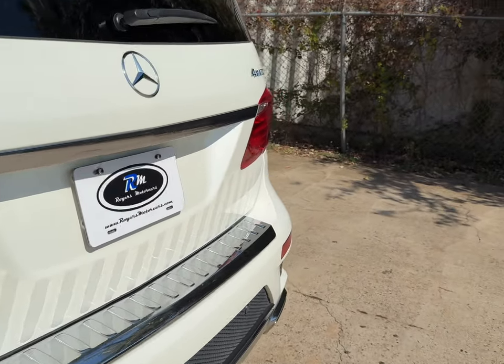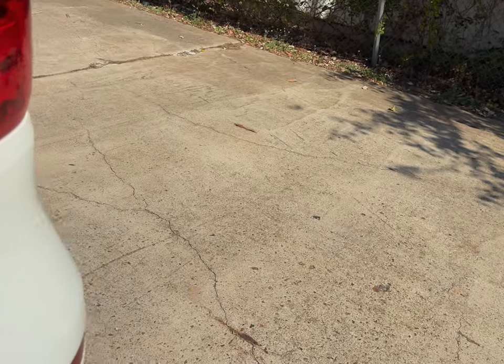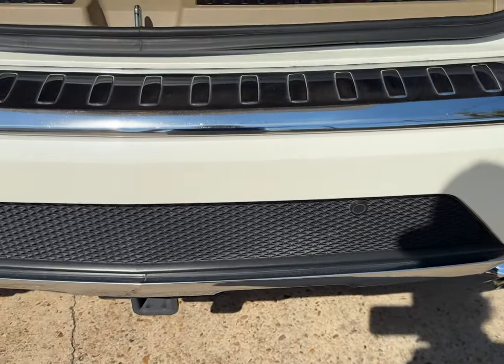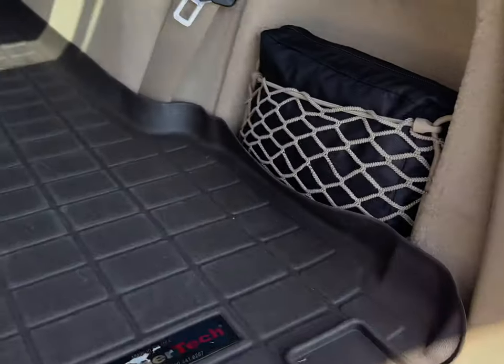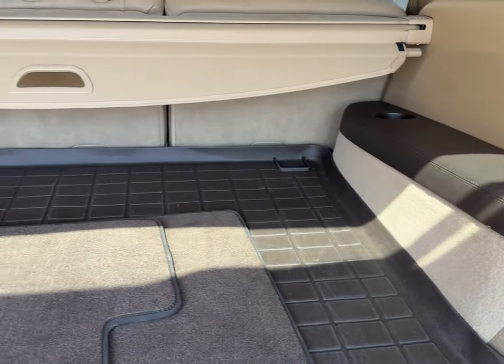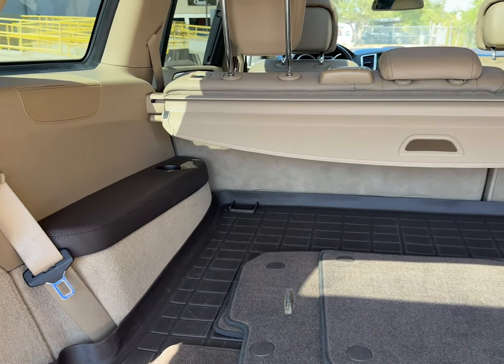It's got the 360 camera, WeatherTech mats inside, and carpet mats in here as well. Look at this bumper — it's really nice, not all scuffed up like you usually see. In the back we've got the third row that folds up, of course, with the buttons.